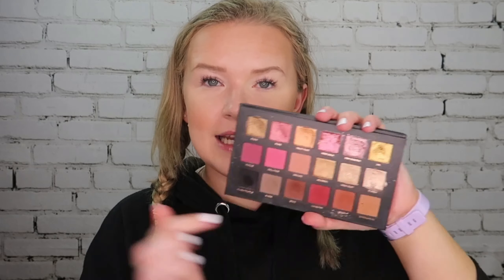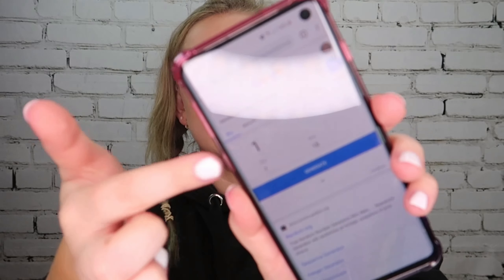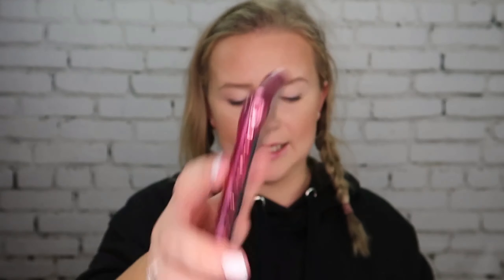I thought a palette bingo would be a great idea for this because I'm not going to know what combination I have — it's going to put me out of my comfort zone to check out what I can do with this palette. There are 18 eyeshadows here, and I have my random number generator. The first number generated is number one, so the first shade is Dubai — I'm going to swatch it.